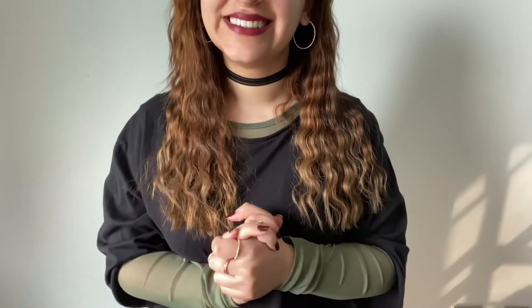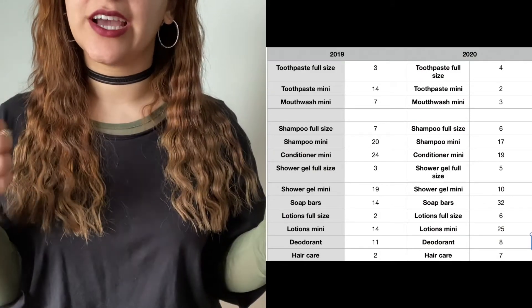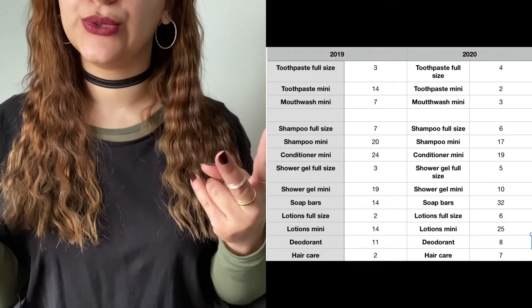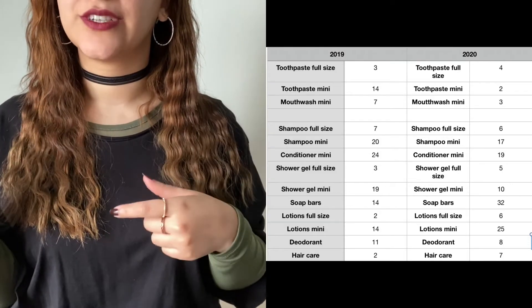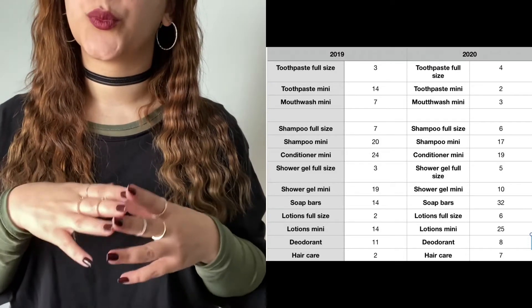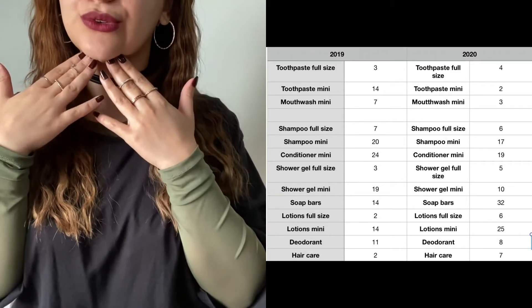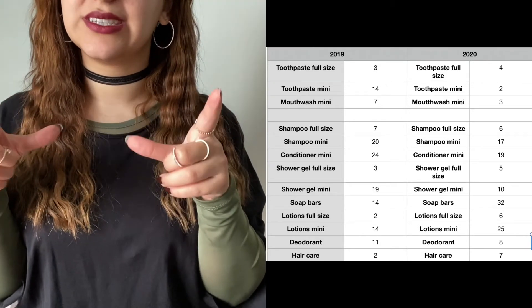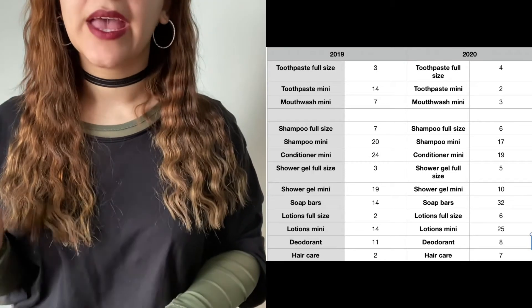Now let's talk about numbers and compare to last year. Starting with body care: full-size toothpaste — three last year, four this year. Mini toothpaste — 14 last year, two this year. Mini mouthwashes — seven last year, three this year. I'm also working through a full-size mouthwash right now. I also finished off a whitening strip box this year.